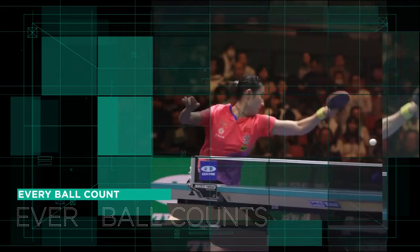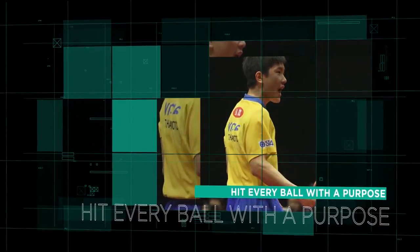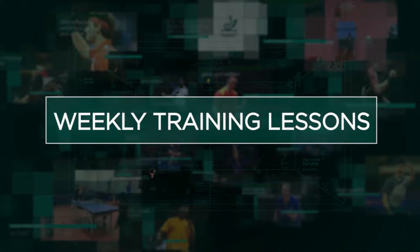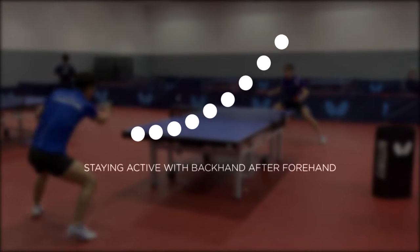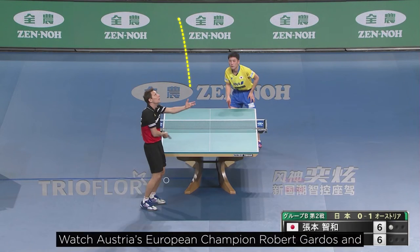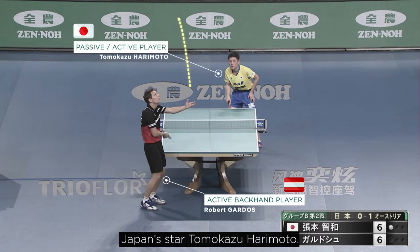Hello and welcome back to another episode of ITTF High Performance and Development Weekly Training Lessons, where the topic of the day is staying active with backhand after forehand. Let's learn from the champions. Watch Austria's European Champion Robert Gados and Japan's star Tomokazu Harimoto.